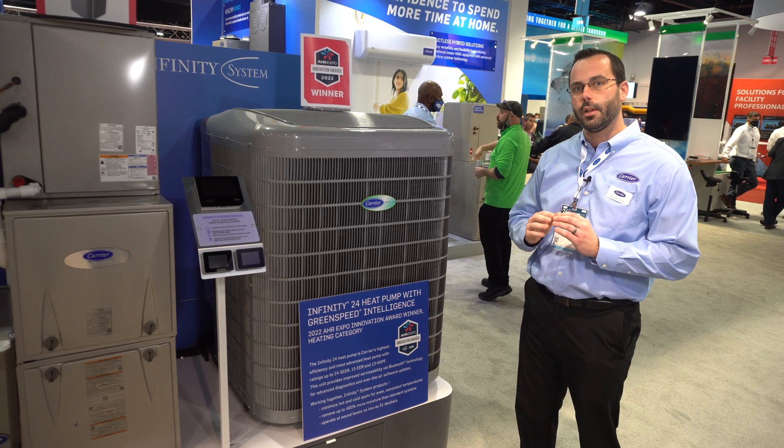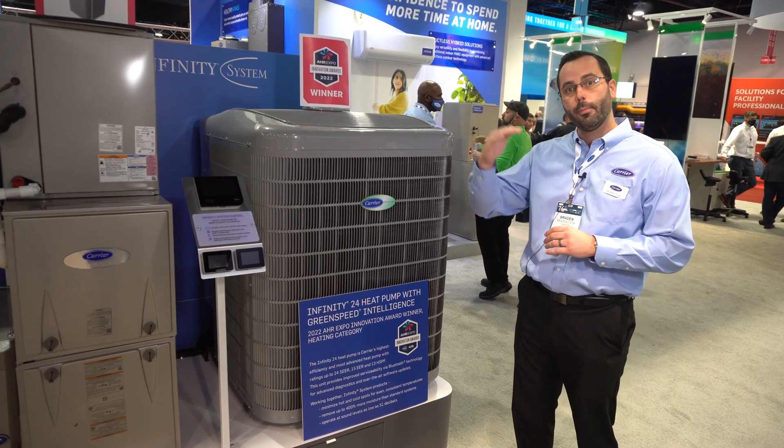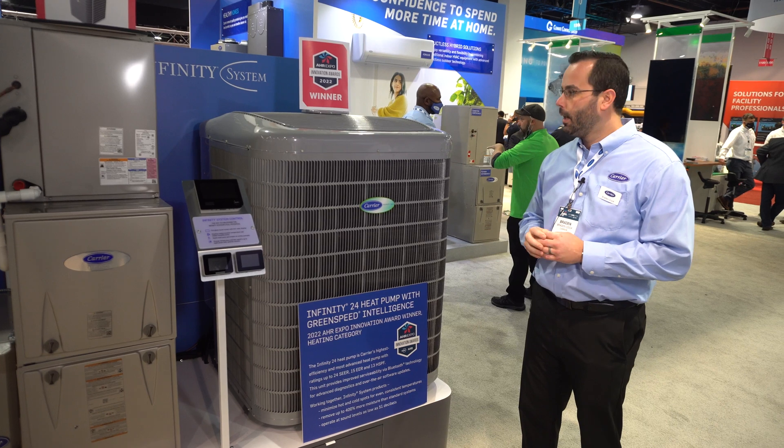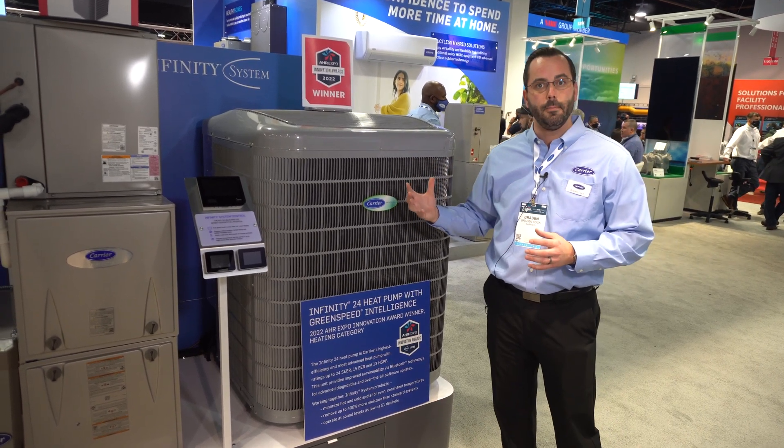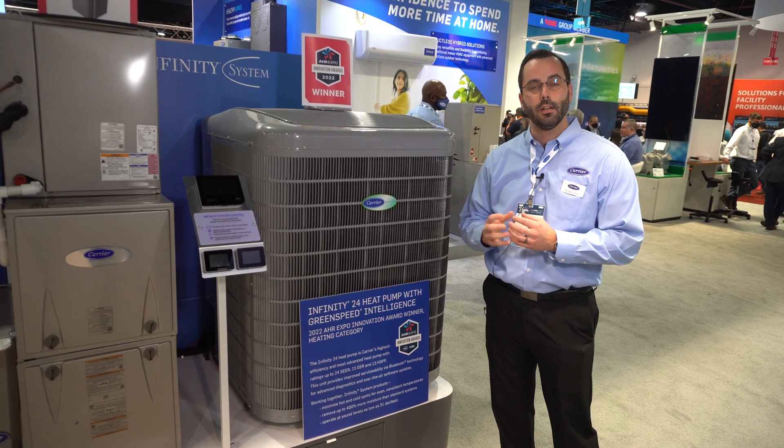This is a fully variable speed unit, all the way down to 25% of max capacity, and it can operate in increments all the way up to 100%. It has a control board with Bluetooth capability.